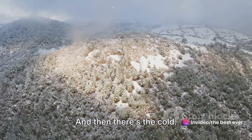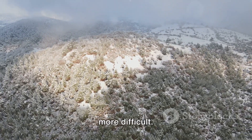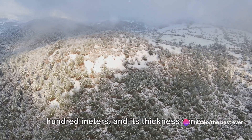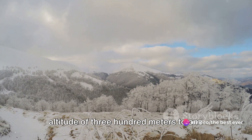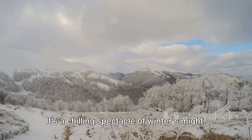And then there's the cold. The temperature drops and frost intensifies, making the conditions even more difficult. White ice forms up to a height of 500 meters, with thickness varying from 5 centimeters at an altitude of 300 meters to 1.5 meters at the high peaks. It's a chilling spectacle of winter's might.